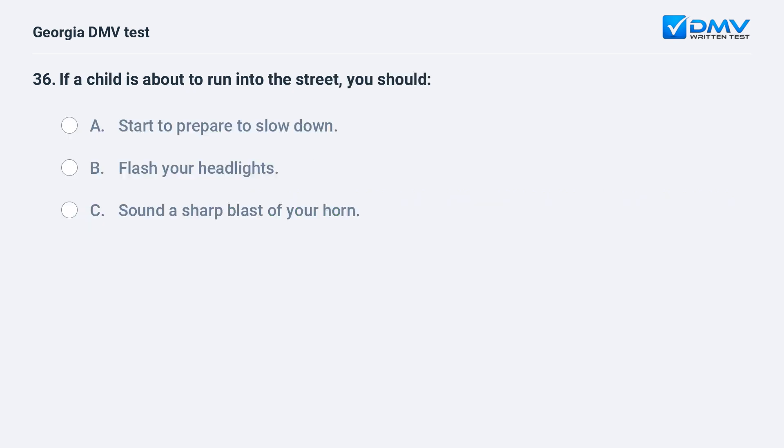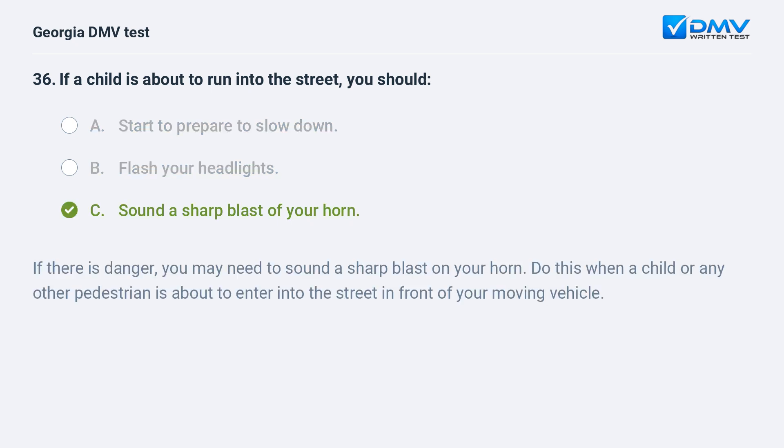If a child is about to run into the street, you should A. Start to prepare to slow down. B. Flash your headlights. C. Sound a sharp blast of your horn. C. Sound a sharp blast of your horn. If there is danger, you may need to sound a sharp blast on your horn. Do this when a child or any other pedestrian is about to enter into the street in front of your moving vehicle.